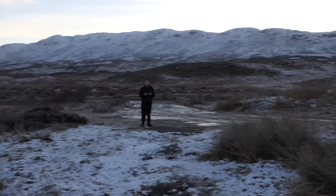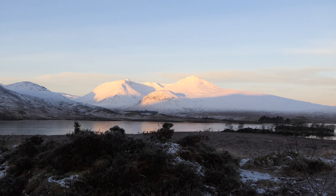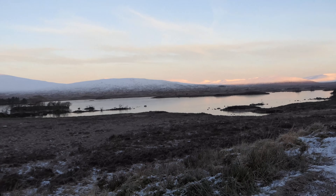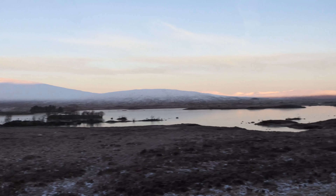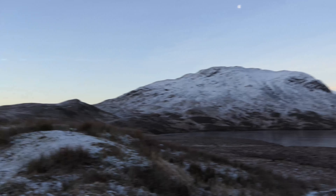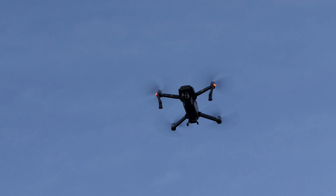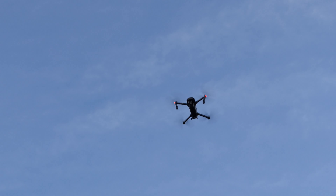He's getting some 4K footage of this. Yee-haw! Rannoch Moor. Black Mount Estate. Look how wonderful it is about here today. Early bird catches the worm and all that. Pedro's got the drone out again — DJI Mavic, 4K camera. Pedro's the man.